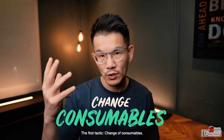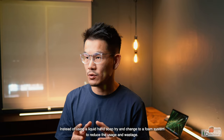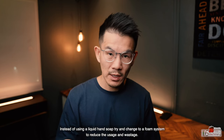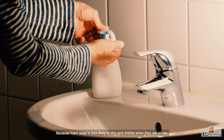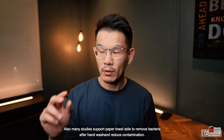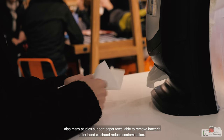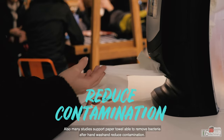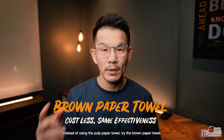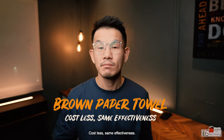The first tactic: change of consumables. Instead of using a liquid hand soap, try changing to a foam system to reduce usage and wastage, because foam soap is less likely to drip and dribble when in use. Also, many studies support that paper towels are able to remove bacteria after hand washing and reduce contamination. Instead of using the standard paper towel, try the brown paper towel — costs less, same effectiveness.